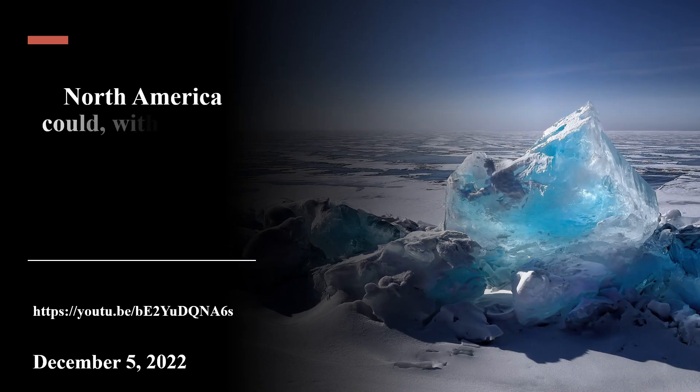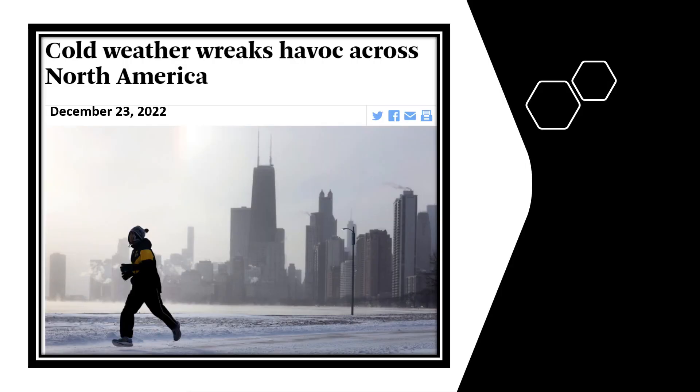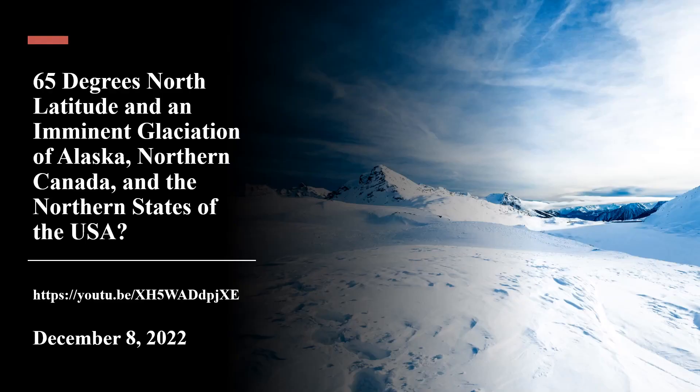On December 5, 2022, this channel community published a video that concluded that North America could, within just a few decades, undergo intolerable harsh and freezing conditions. Just over two weeks later, North America did indeed experience harsh freezing conditions. Following further investigation, we released a video on December 8, 2022, which focused on the importance of 65 degrees north latitude.